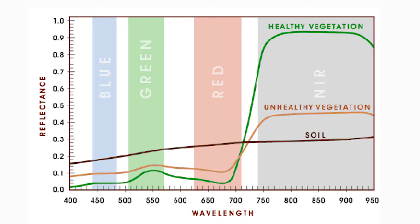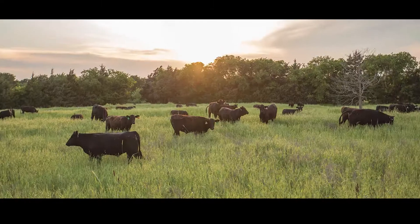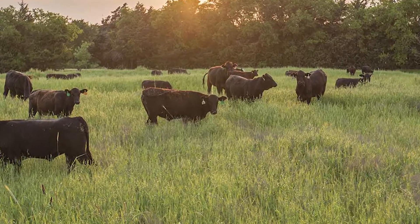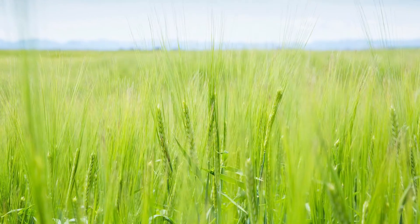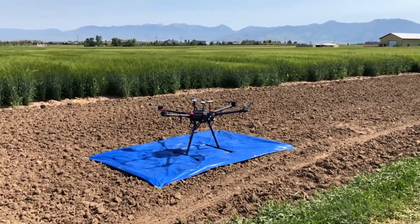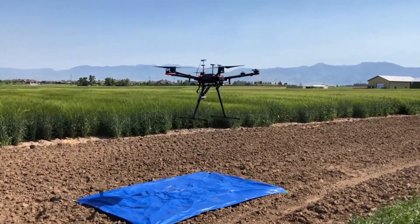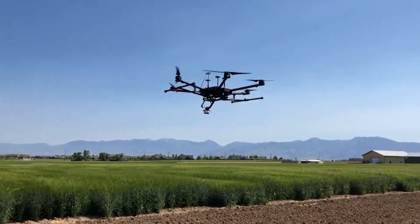For each multi-spectral band, software can identify each plot and extract plot-level reflectance data. Machine learning is then used to find important patterns in the multi-spectral data. When combined with other trait data, such as plot-level forage digestibility, the machine learning models can be used to predict the digestibility value of a future plot based solely on that plot's multi-spectral data. The goal of this technology is to be able to predict a plot's traits based on drone images.